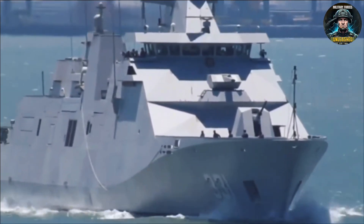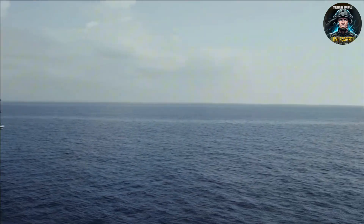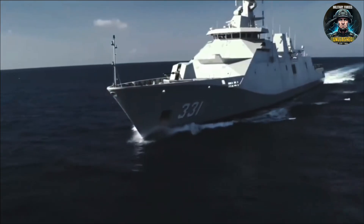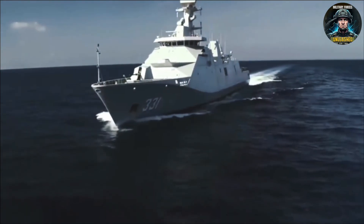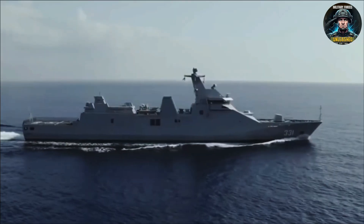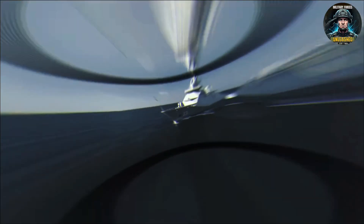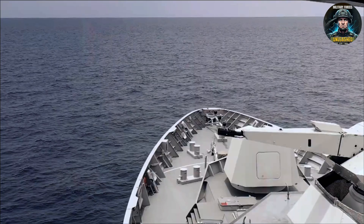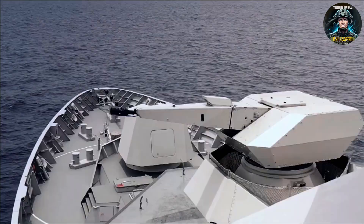And finally, the classic naval trap: jack of all trades, master of none. By trying to be anti-sub, anti-air, and anti-surface all at once, the Marta Dinata risks being mediocre at all three. So yeah, big promises. But can this frigate actually deliver in a fight? Or is it Indonesia flexing with a gym membership it barely uses?